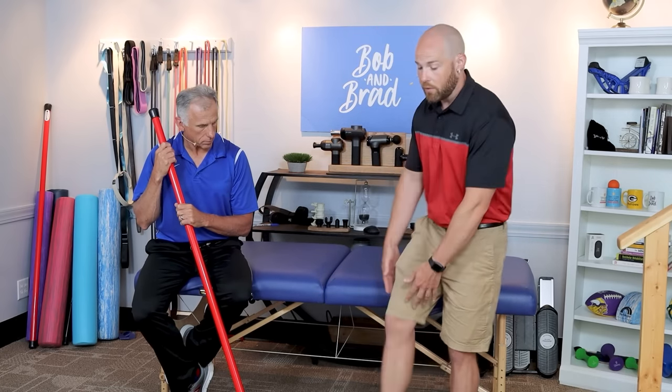Don't let that knee pain get you all hung up. Try all of these strategies — some won't work for you, some will. Do the ones that work, and let us know in the comments what works for your knee pain.